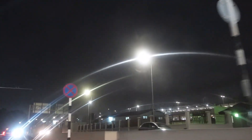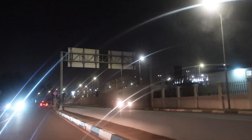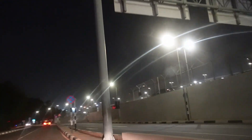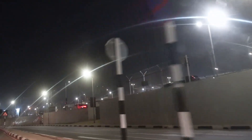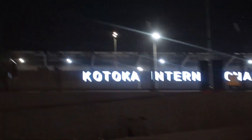Hi lovely people, welcome to the new scene! The new scene is Kotoka International Airport. They've also done some decorations that I'd like to show you. This is the arrivals side — you can see the Kotoka signage when you arrive.